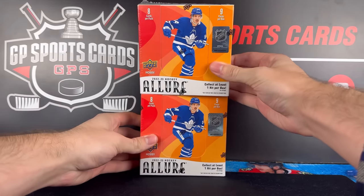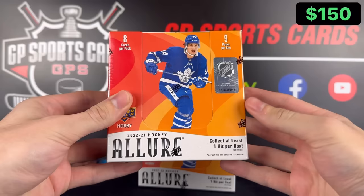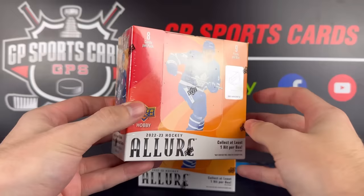How's it going everybody? Today we're going to be opening up two boxes of the brand new 22-23 Upper Deck Allure. This is always a fun product to open up. In the past it's been pretty similar to OPG Platinum with one autograph and a few numbered cards per box.